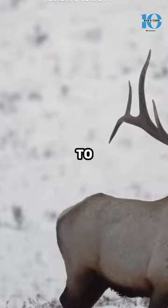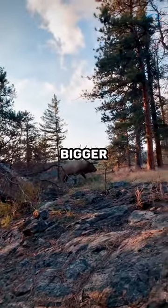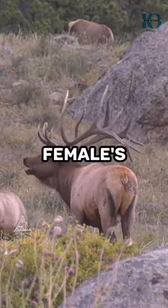Male elk use their antlers to battle it out for the attention of females, and the bigger and more impressive the antlers, the more likely they are to win the female's favor.